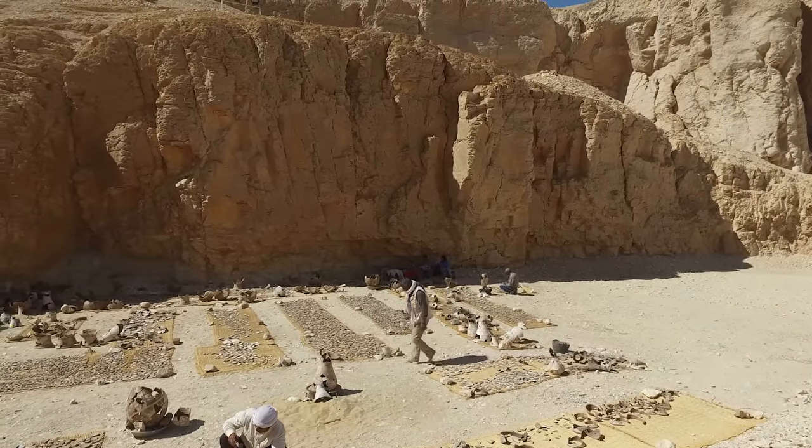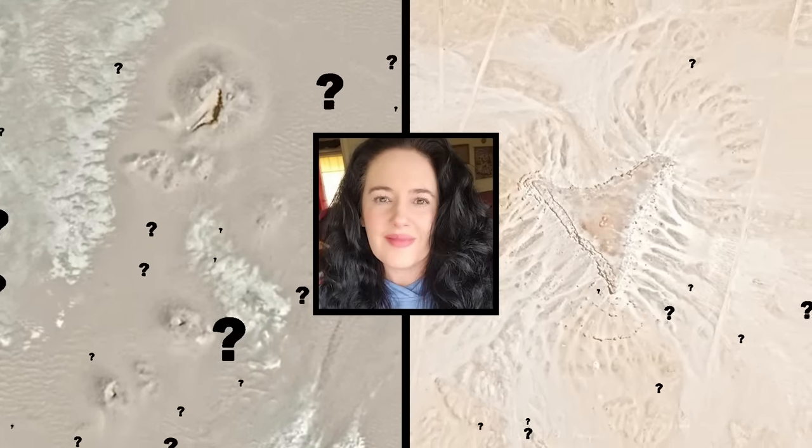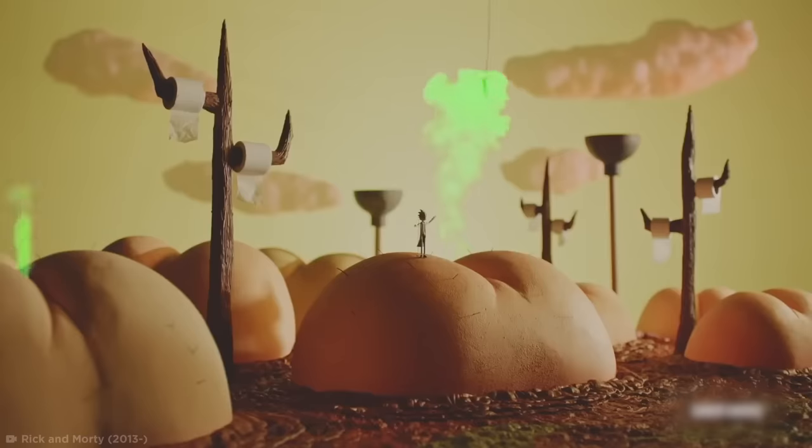But for now, what do you think? Did Angela discover a pair of long-lost pyramids, or is there nothing to see here except a couple of big ol' buttes?